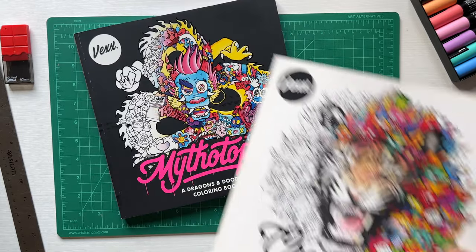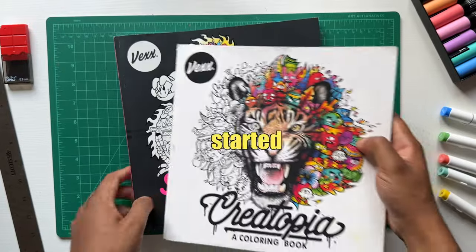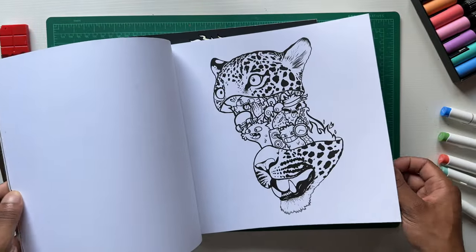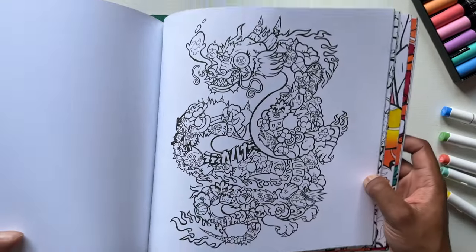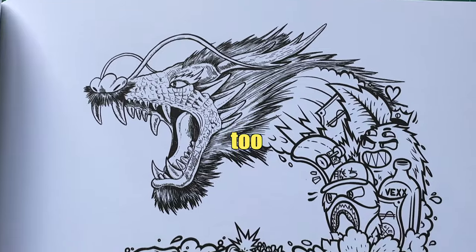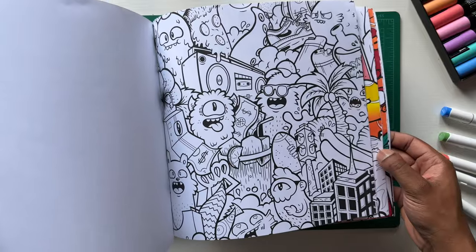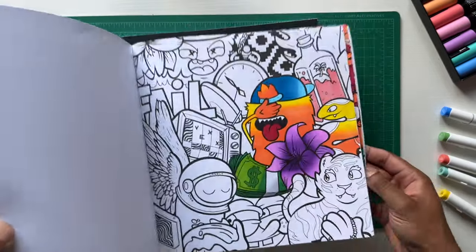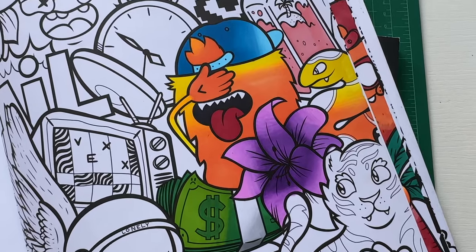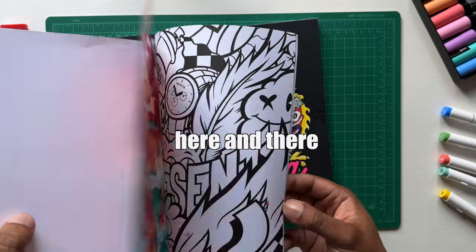Next up is Vex. I got some coloring books from him. Vex is one of the first artists I started watching on YouTube — definitely one of my favorite artists of all time. I really love his doodle style; it influenced my own personal style a lot. These are his coloring books, and I didn't really buy these to color them — I honestly just wanted to have a collection of his doodles, but I did end up coloring a few pages here and there.